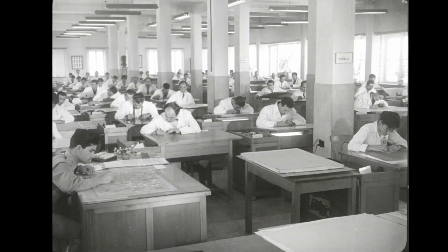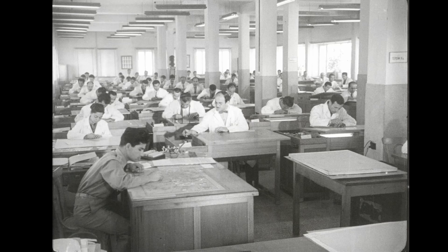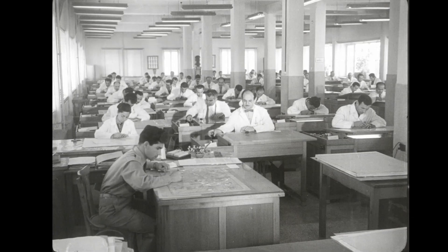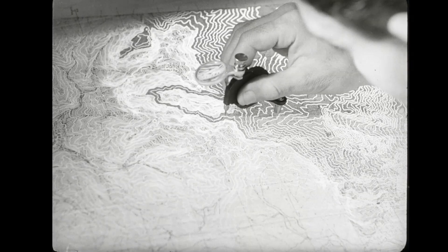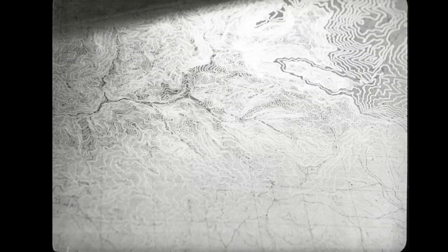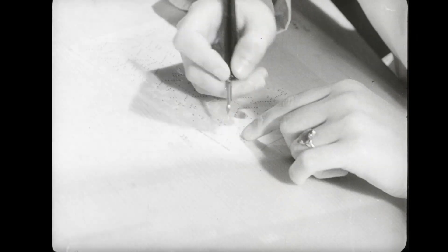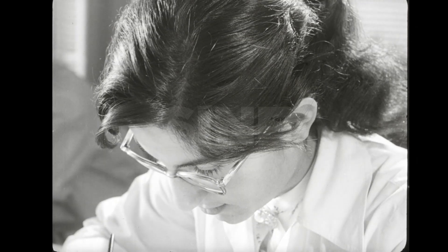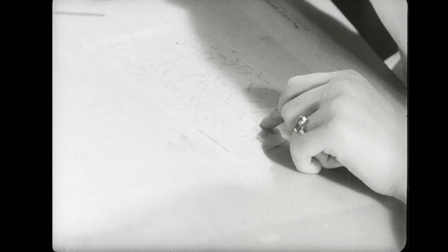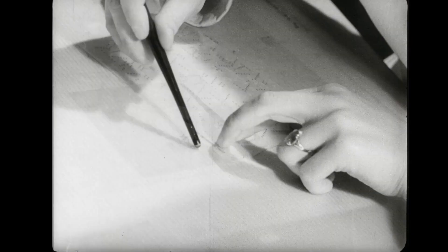Now let's come back to the cartographic section again. The reproduction materials of the completed maps are prepared for printing by scribing with special devices called scribers. Separate reproduction materials are prepared for various information that must appear in separate colors on the maps, such as conventional signs and names. These names and signs, which are printed on cellophane, are carefully stuck to their proper places.